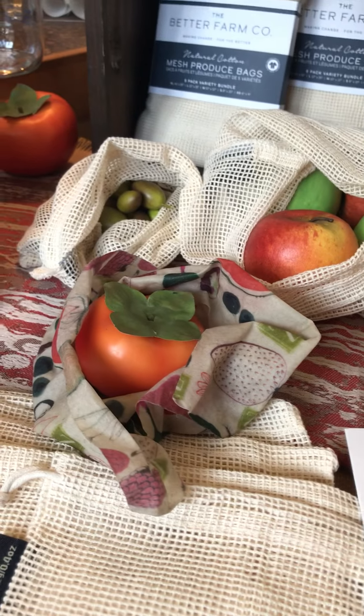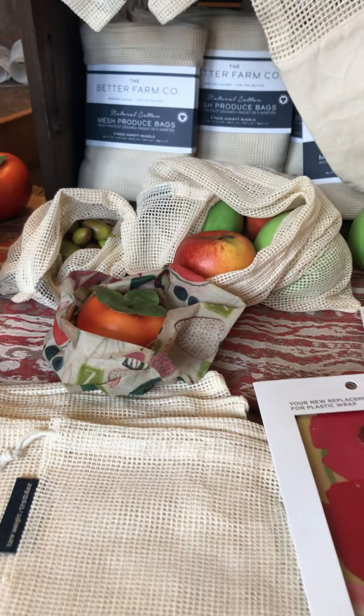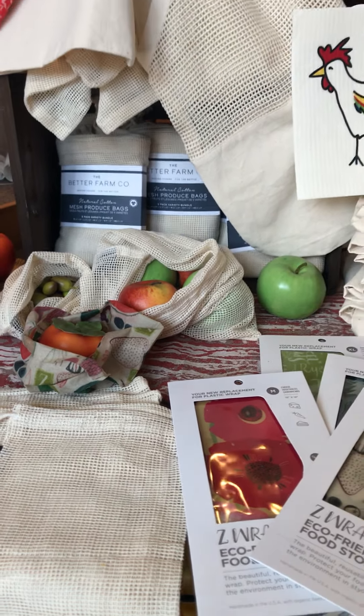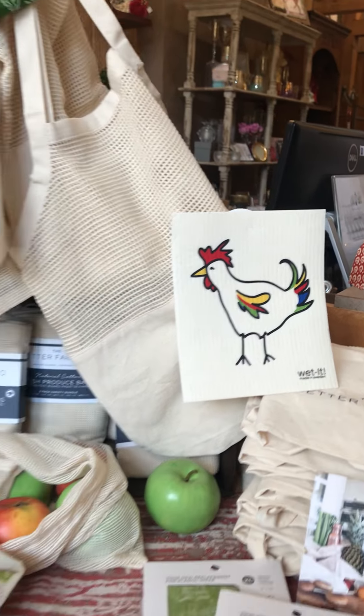Instead of using single-use plastic in the kitchen like saran wrap and ziploc bags, you have the wax-coated fabric that will seal up your produce and you can rinse it with cool soapy water and reuse it over and over again. I also want to mention our Wettits, which everybody loves and will help you use less paper towel.